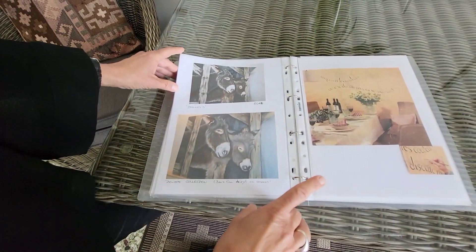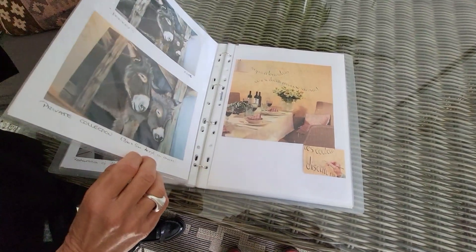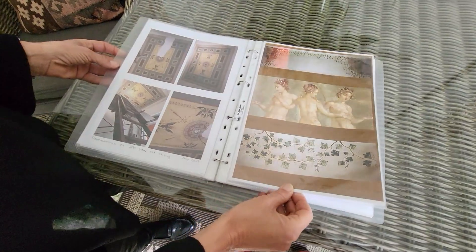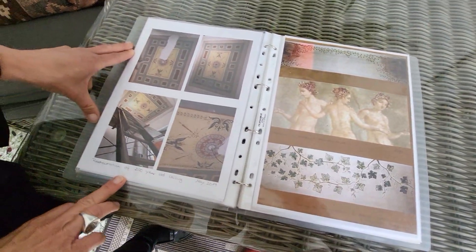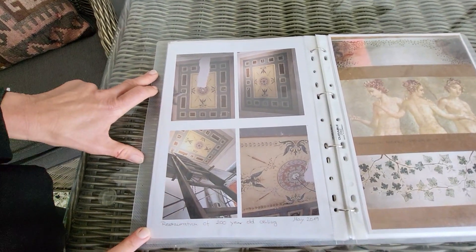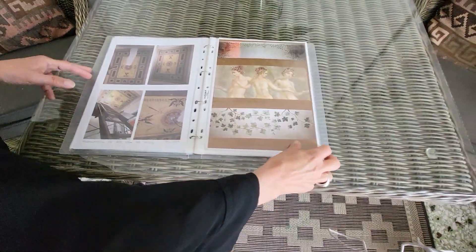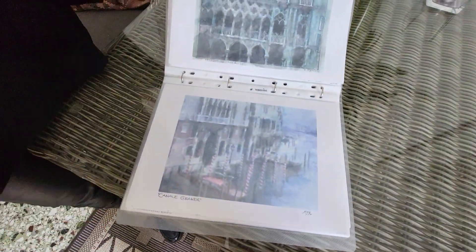I also do wall paintings — for restaurants with writing. It's quite fashionable now. And this is a real fresco: here I did a restoration of a 200-year-old ceiling. That was in a shop in the center of Corfu town. And I love also, of course, Venice. These are watercolor paintings.